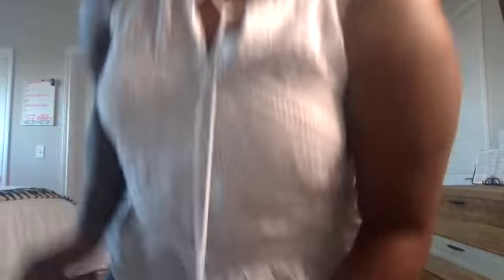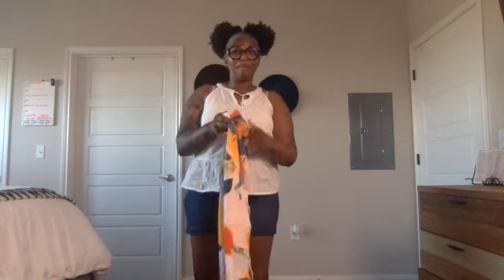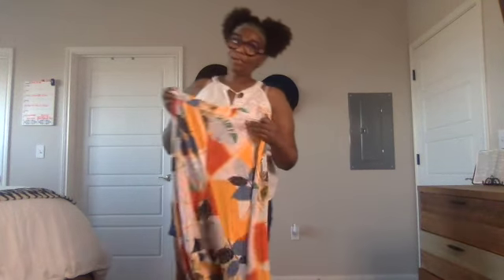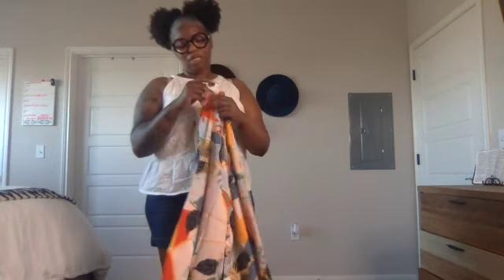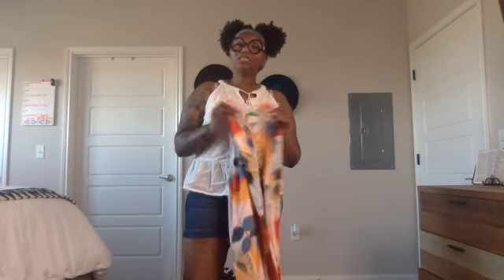I wasn't sure if I was going to try these on, but I did say we're going to see how they look on us plus-size women. These are the pants — they're XL. I normally go in and try on clothes before I buy them, but it's online so I can't. So I'm going to put these pants on. I'm not changing my shirt — I just want to see how the pants look.